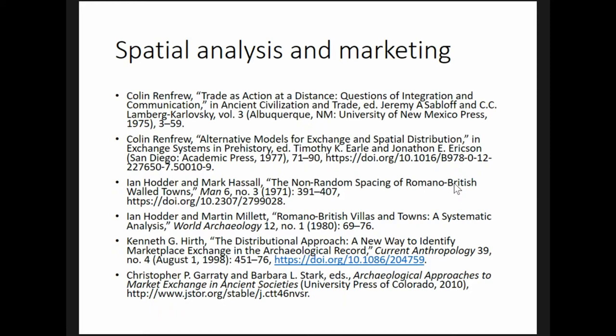However, the distance traveled between farm and marketplace is a structural constraint. Spatial analysis of settlement patterns, rather than artifact assemblages, therefore seems to be a more robust method.